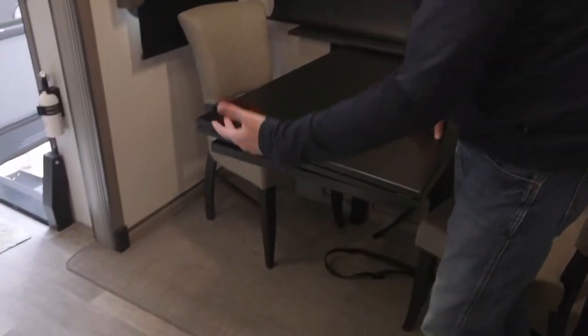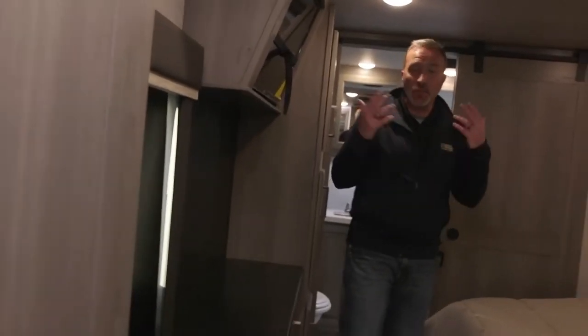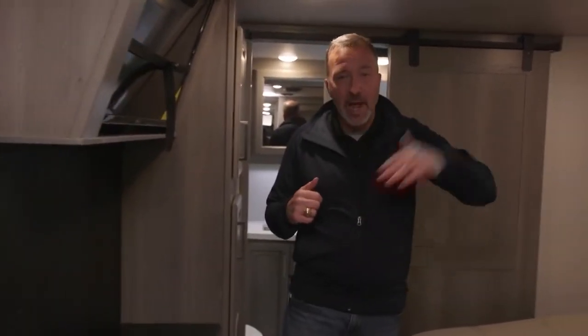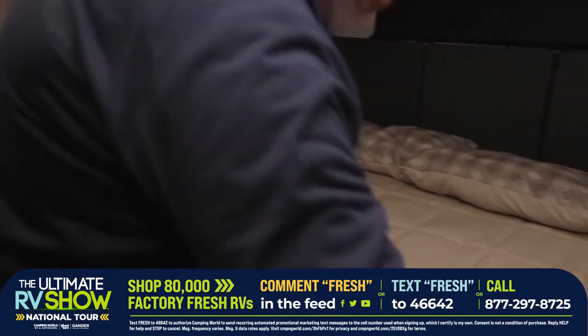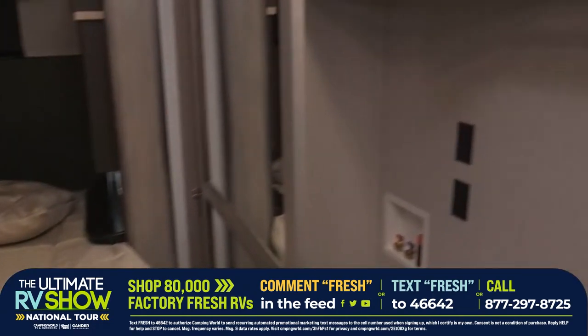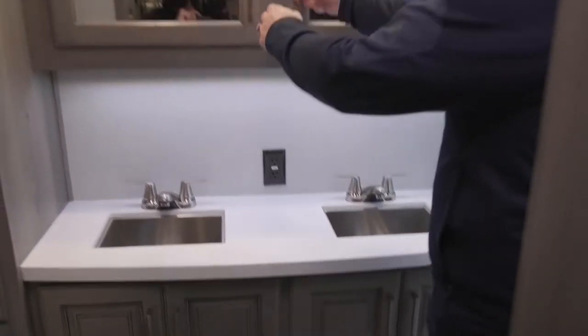The dinette over here can be a four-seater — it does extend out. Let me show you the master before we go outside. We've got a TV in the master bedroom, king-size bed, mirrored wardrobe slides. Look at the space in there — motion-sensing light, drawers and wardrobe space all the way around. But the best thing about the 3761, in my opinion — right through the barn-style door is the master bath with solid surface countertops and double vanity sinks with double medicine cabinets.